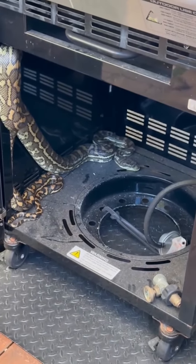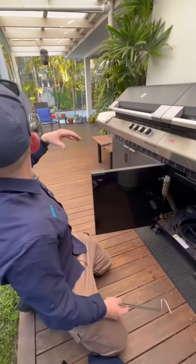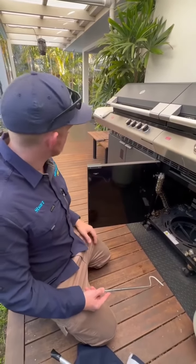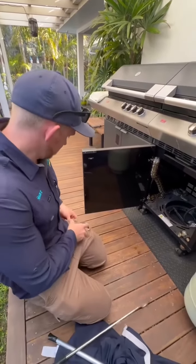So the thing about barbecues is, even though this one's very clean, often all it takes is a bit of scrap of food, and sometimes the mice and the rodents come in, and then if they've left a remnant sort of smell, that's what attracts the snakes. And it's also a good little spot for them to hide, and they've got shelter. Now he just crawled across here and then went up underneath it.